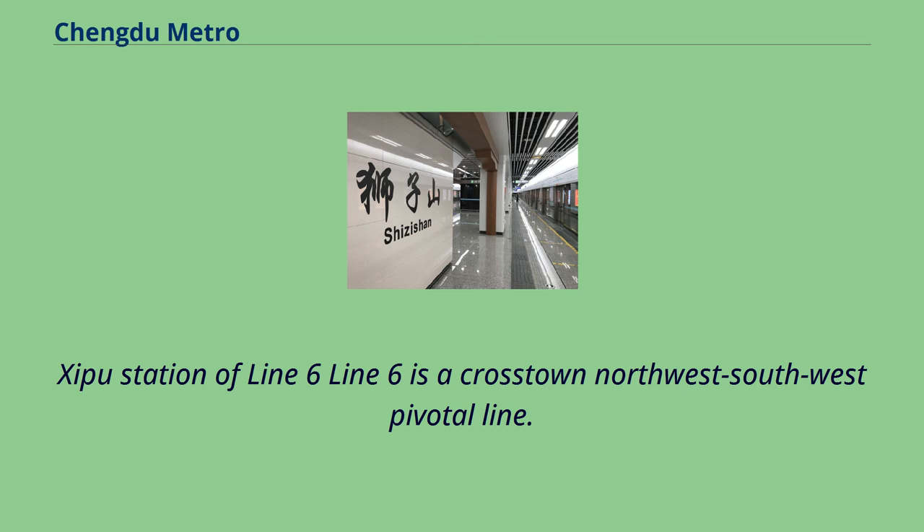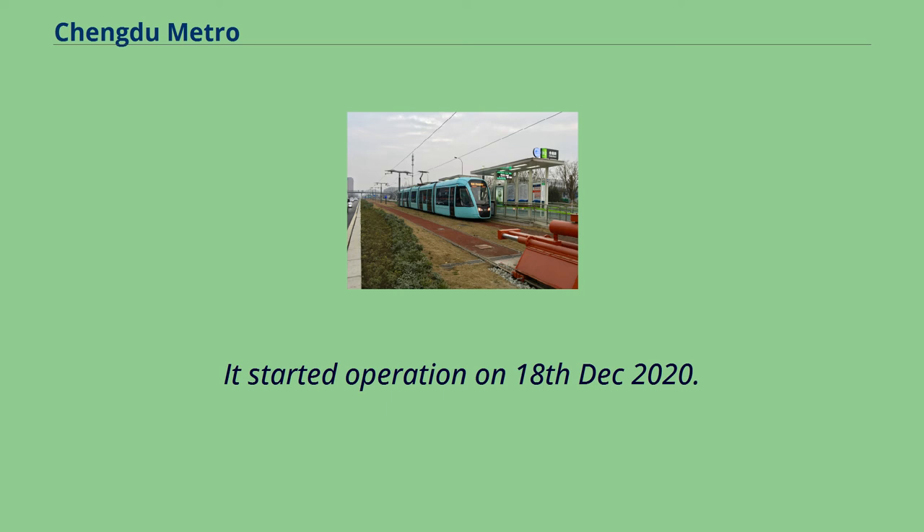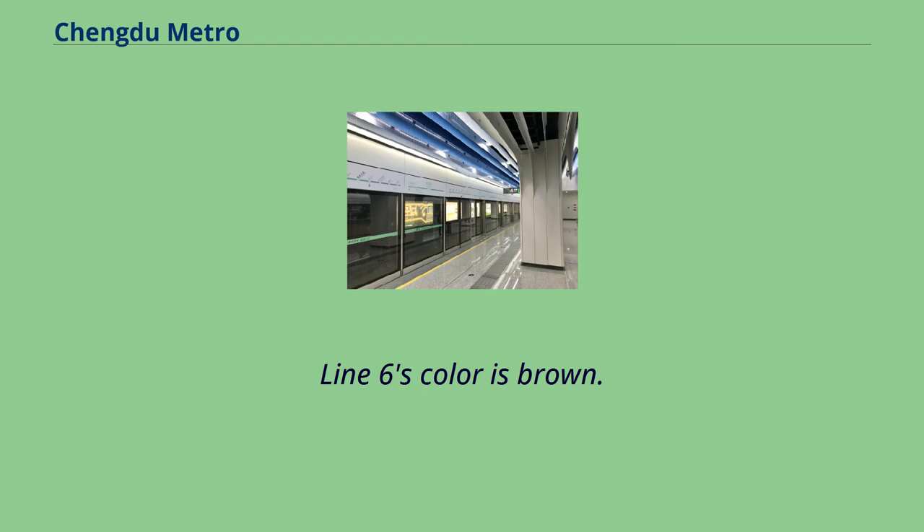Line 6 is a crosstown northwest-southwest pivotal line. It started operation on December 18, 2020. Line 6's color is brown.